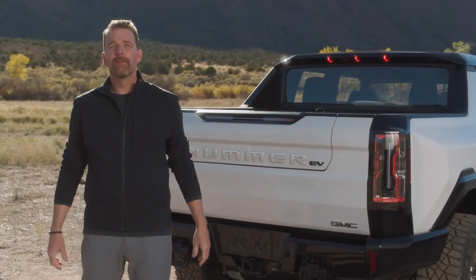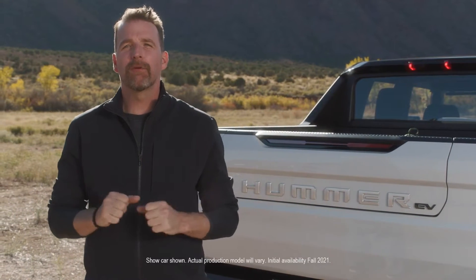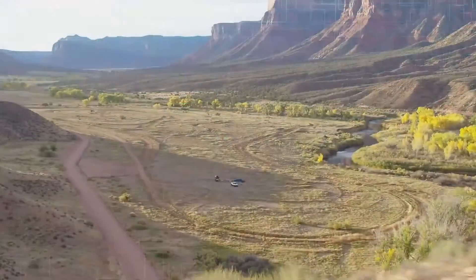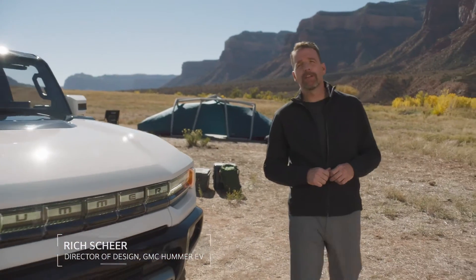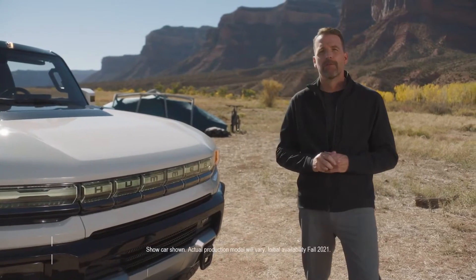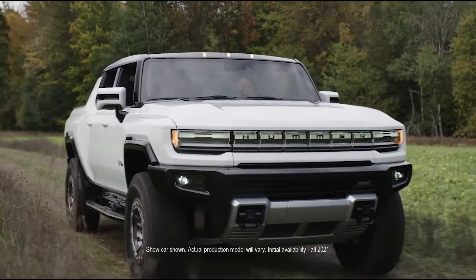Our engineering team never took no for an answer, and neither did the design team. To design an all-electric Hummer EV is a once-in-a-lifetime opportunity, but it's also a huge challenge. Let's face it, there are no shortages of opinions about this truck. How do you design something so instantly recognizable, yet challenge everything we know about it? We kicked off this program on April 1st of 2019 — just 18 months ago — no kidding. The performance team that had worked on the C8 Corvette transitioned to this project, and from the start we basically worked around the clock. It was a true collaborative effort between all of the design teams.